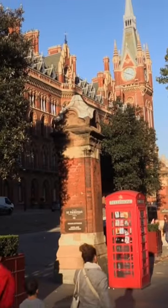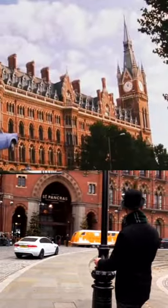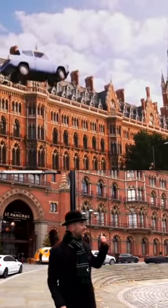This is the spot where the car's parked and they get in, and then it flies over this building as they fly their way to Hogwarts.